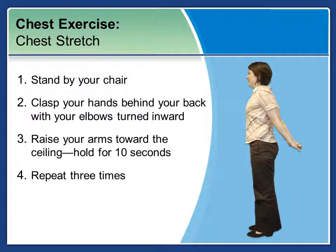Another chest stretch is coming up. Stand by your chair. Clasp your hands behind your back with your elbows and arms turned inward, then raise your arms just to the point of a slight stretch toward the ceiling. Hold for ten seconds and repeat three times.